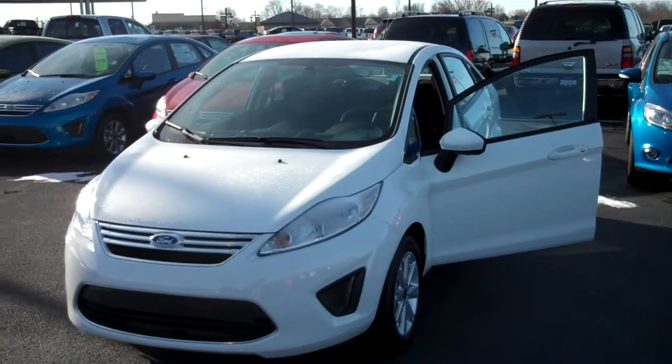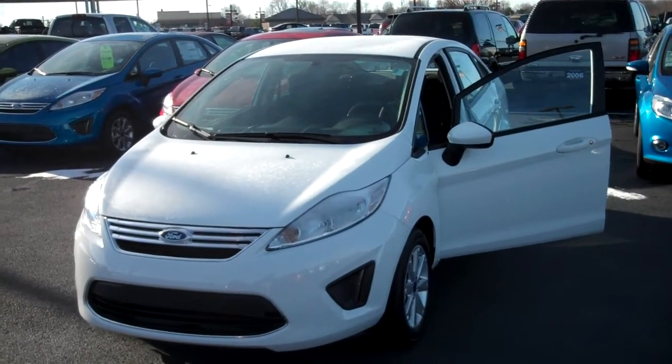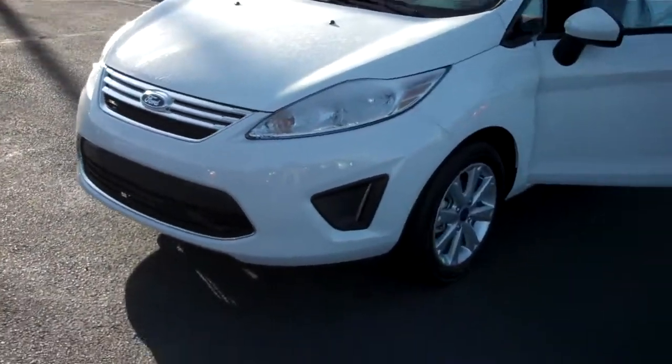Hey Joe, this is Chip Carter with Bells Ford. Here is our 2012 Fiesta you inquired about. This is the SE model.